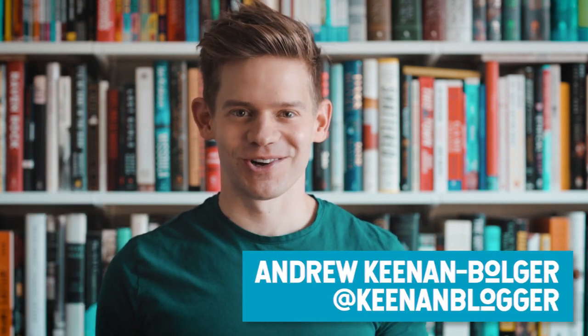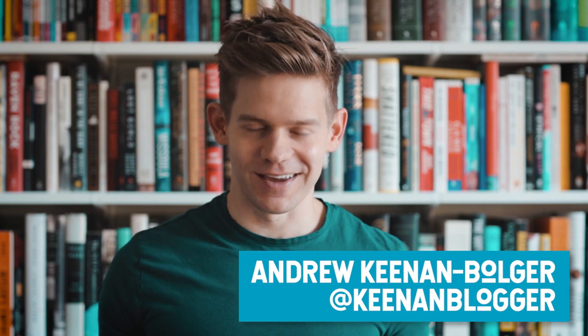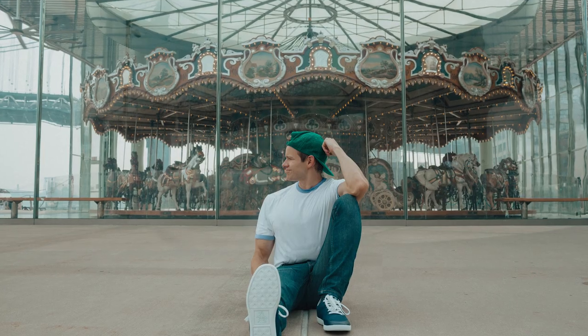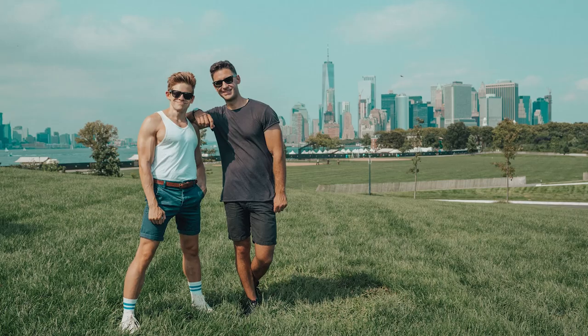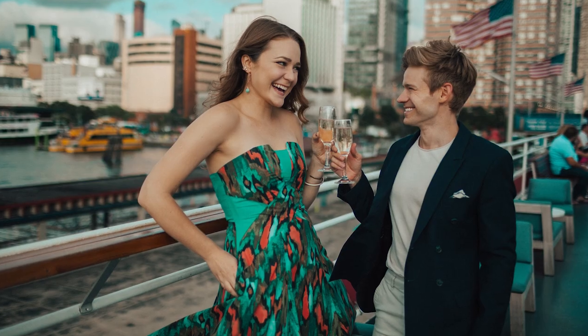Hey gang, it's Andrew Keenan-Bolger, Keenan Blogger on Instagram. The question I get asked more than anything else, besides when is Newsies coming back to Broadway, is how do I edit my photos? I've spent the past year tinkering around with my editing style to achieve a very specific teal aesthetic, and now I'm so excited to share my preset with you so your photos can have that signature Keenan Blogger look.